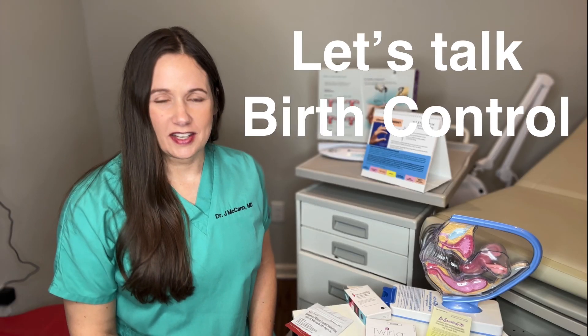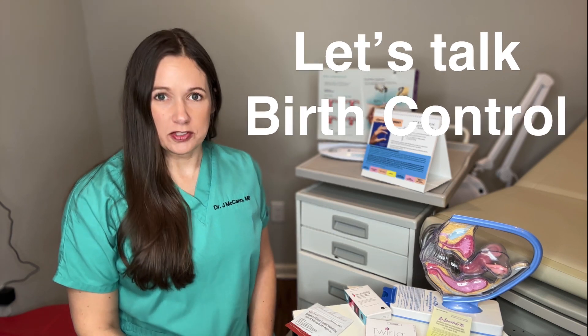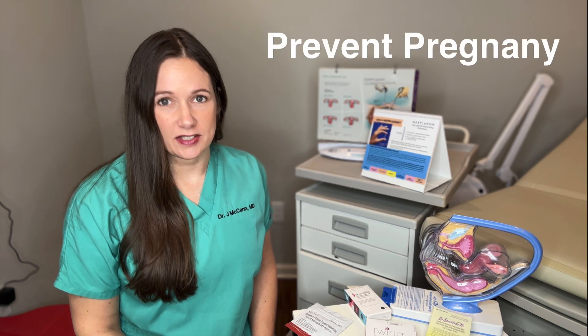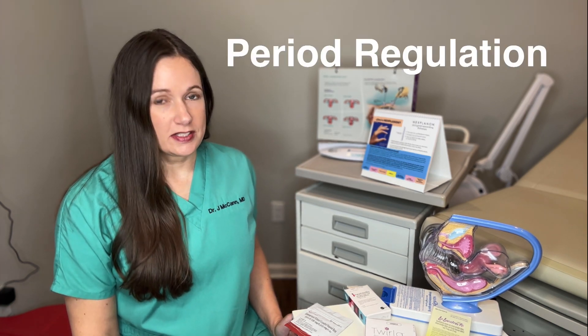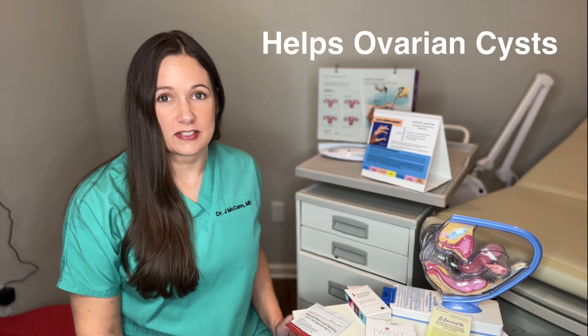Hi, I'm Dr. McCann and today we're going to talk about contraception or birth control. Birth control can be used for a lot of different reasons other than just preventing pregnancy. We use birth control to help control your periods, help the heaviness of periods, help pain with your periods. They can be used to regulate your periods and they can also be used to treat and prevent ovarian cysts in a lot of situations. We're going to go over some different kinds of options so you can be thinking about what choice might be right for you.